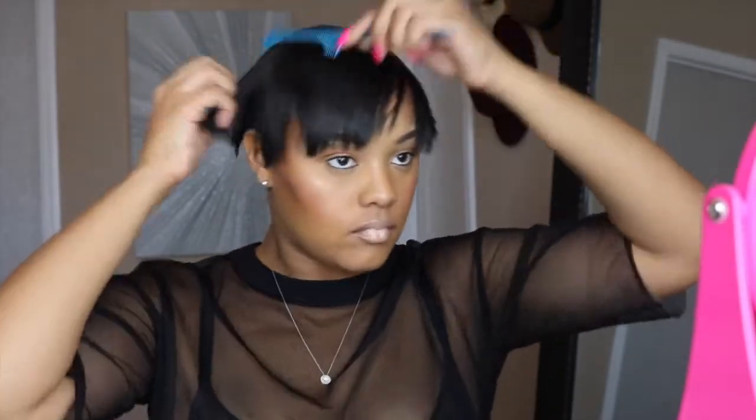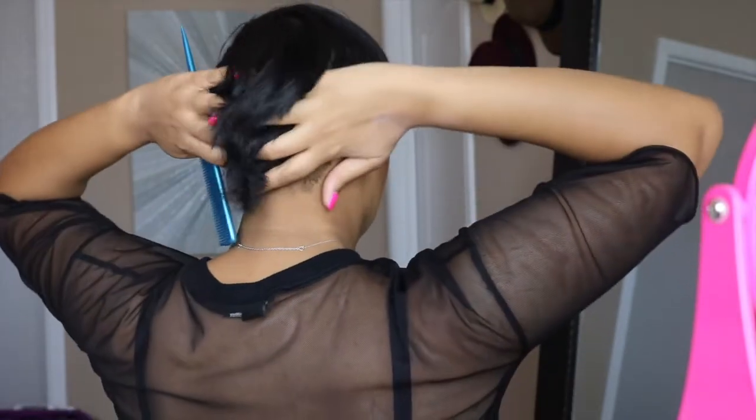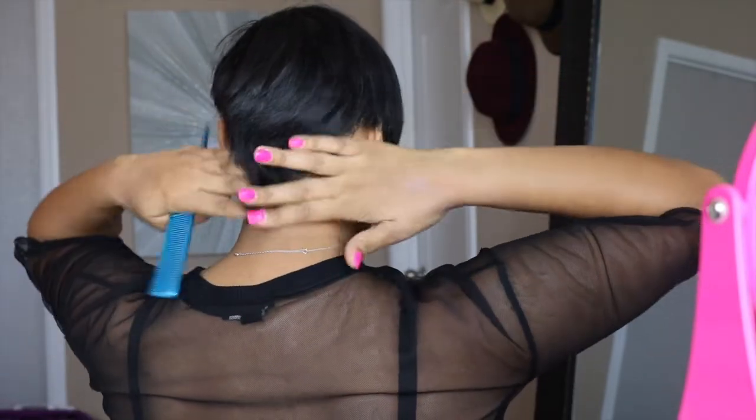I just got a fresh cut so my hair is short. I'm going to take my rat tail comb and just kind of comb it out. Basically it goes into the center of my head and I just like to comb it out to kind of start to shape it the way I want it to be.